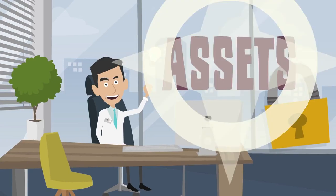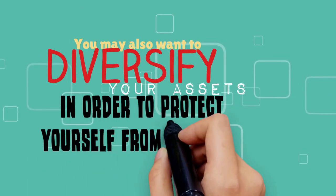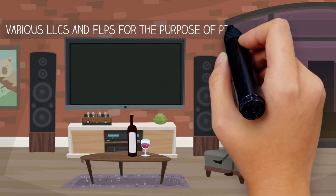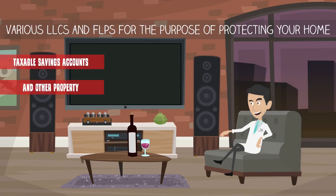This is yet another way to protect your assets. You may also want to diversify your assets in order to protect yourself from lawsuits. A skilled tax attorney can help you set up various LLCs and FLPs for the purpose of protecting your home, taxable savings accounts, and other property.